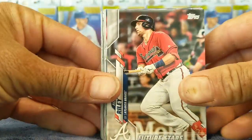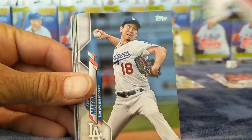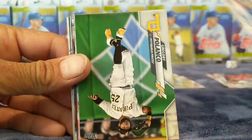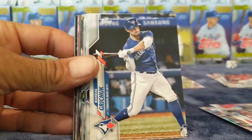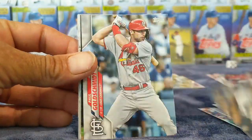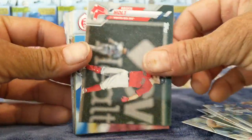We got Austin Riley future stars — shout out to Jason. Richards — oh, it's like the same pack, it looks like the same darn pack. Devors, Martinez, Grichuk, Kelly, Yelich — yeah, look at this, like the same pack, holy crap.